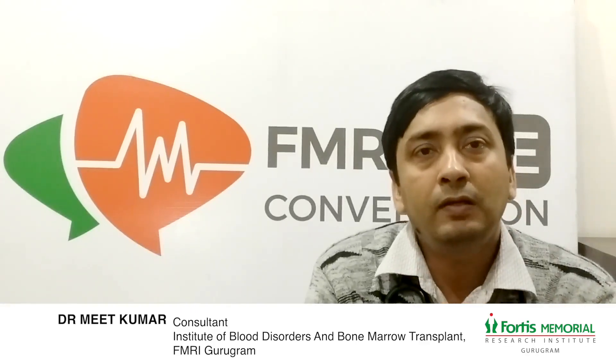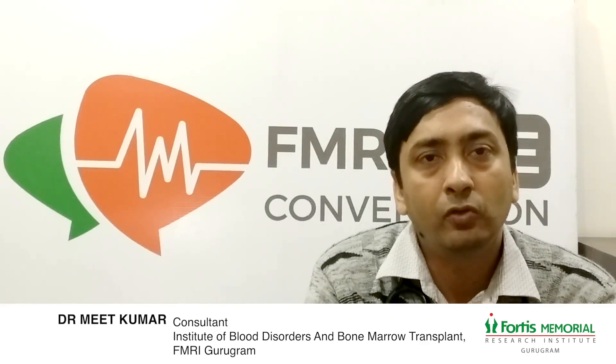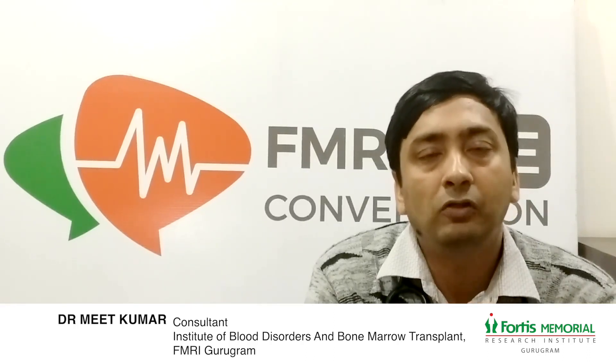Hello everyone, I am Dr. Neath Kumar and I am a consultant in hematology and bone marrow transplant department at Fortis Memorial Research Institute, Gurgaon. Today I will be talking to you about the utility of bone marrow transplant in hematological disorders.